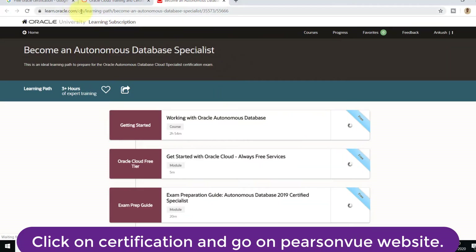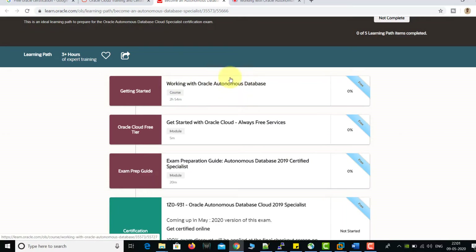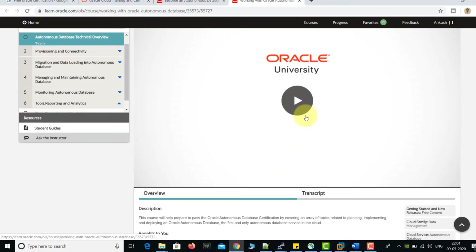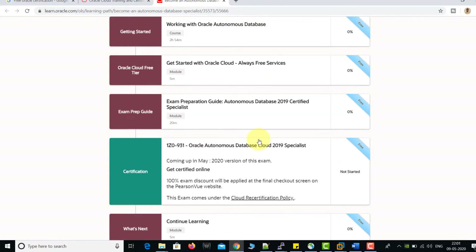I'm clicking on the first certification, which is Oracle Autonomous Database Specialist. On this page you can see a list of trainings which are completely free, provided by Oracle. You don't need to pay anything — you can see the free tag already there. Let me open the first training: on the left side you have the list of content, and on the right side you can play the video and prepare yourself. Many people ask whether training is compulsory before taking the certification — it is not compulsory. You can enroll for the certification before doing the training.